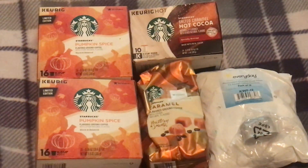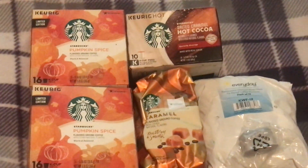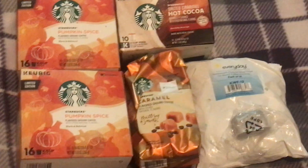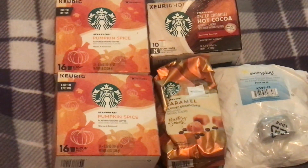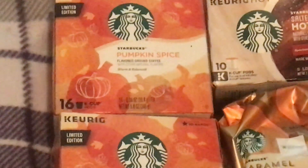Hey, welcome to what I guess you can call a coffee haul. I ordered from Walmart online and I wanted to see what kind of coffees I can find for winter. First up, I got Starbucks Pumpkin Spice.